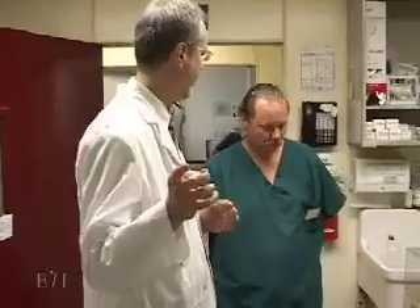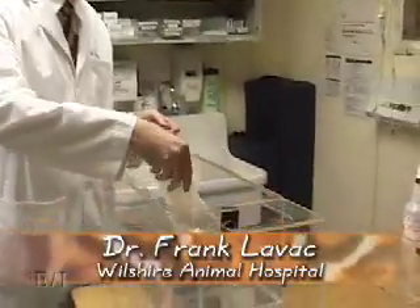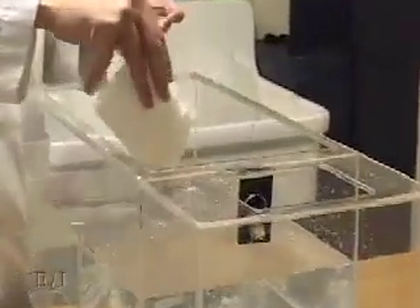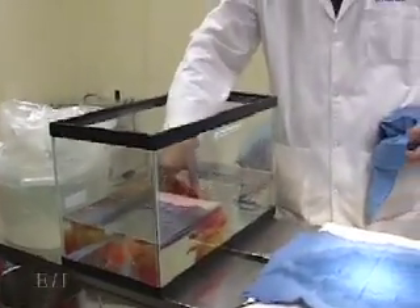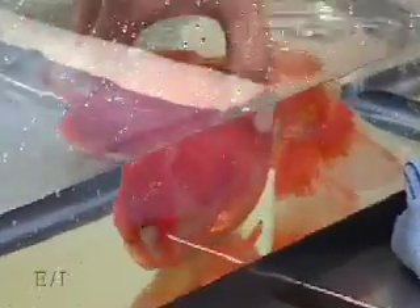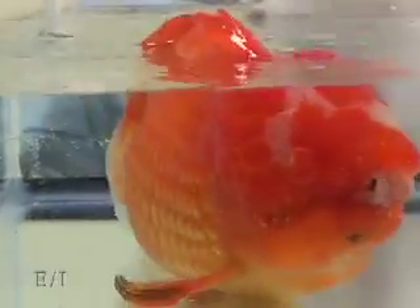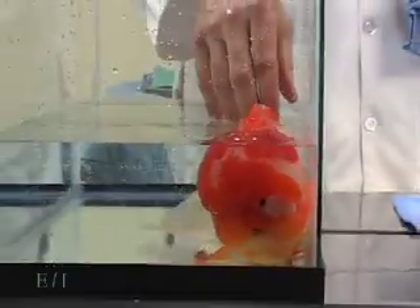Veterinarian Dr. Frank Lavac is asked to perform this quite unusual surgery. He puts an anesthetic powder called MS-222 into the water. As the fish becomes anesthetized, her fin movement will slow down, her gill movement will slow down, she'll roll over on her side, won't be able to right herself, and won't resist handling.